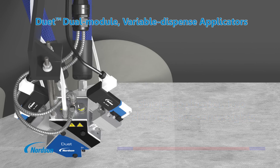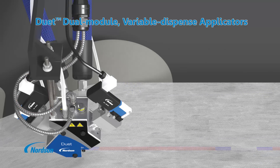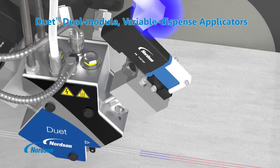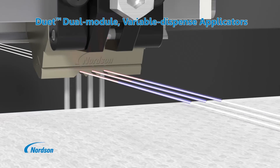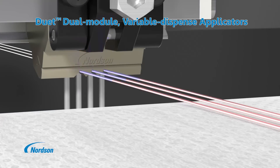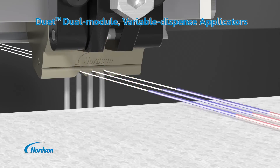Duet variable dispense applicators use two independently fed speed coat modules to reliably and accurately deliver different add-on weights to the elastic strand ends versus the elastic strand center. This optimized adhesive application provides high bond strength to secure the ends of the elastic strand, while the lighter center add-on provides a stabilizing bond and enhances product feature elasticity.